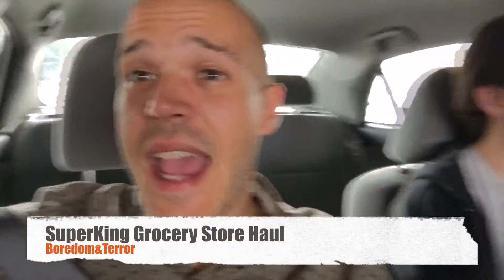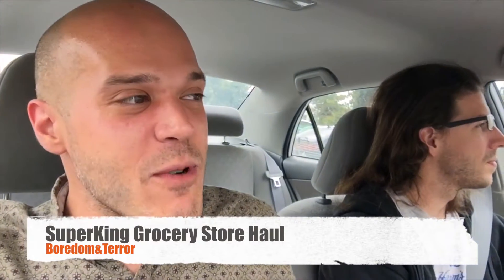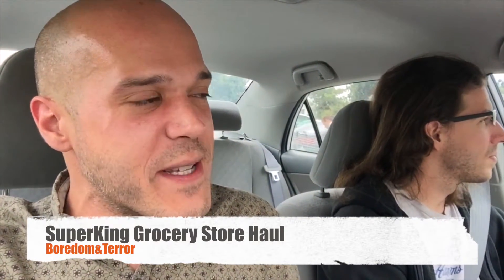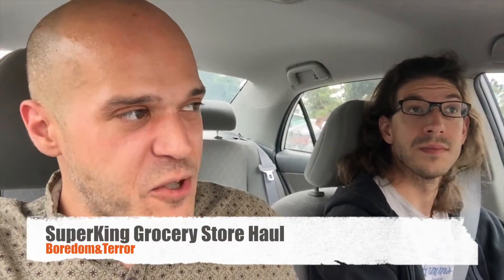Hey guys! Michael here, hanging out with my roommate Joe. We're about to go get some groceries at my favorite grocery store, Super King.